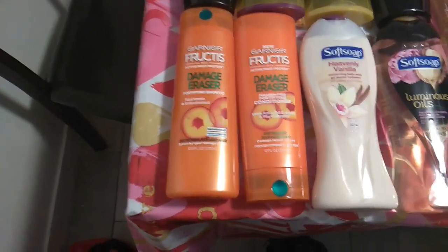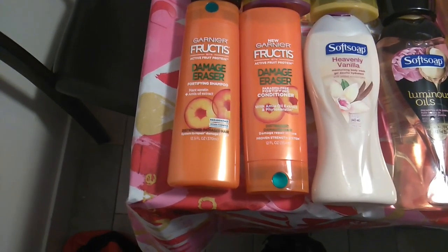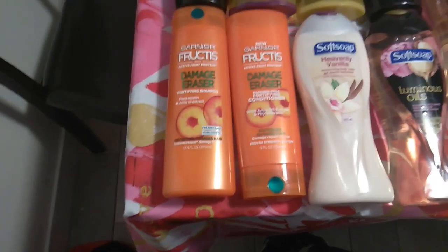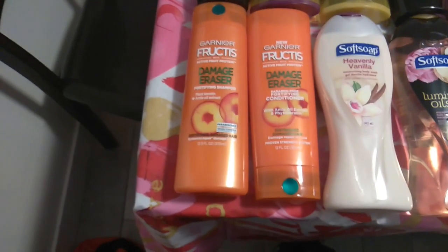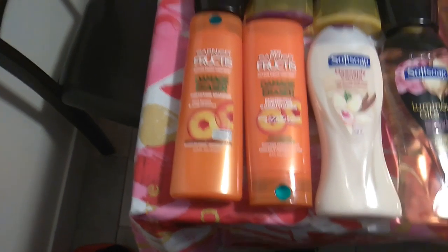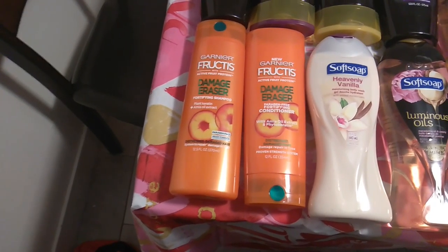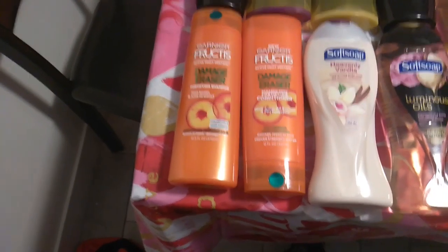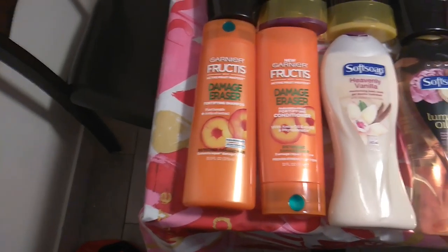Then I did the Garnier Fructis — they are two for $7. Buy two, get a $4 extra care buck. I had a $4 off of two coupon from the 1/19 inserts, but it beeped and would not scan. So the cashier adjusted them down to $1.99 and $1.01 to reflect the balance after the coupon. I got back $4 in extra care bucks, which made those free, plus a dollar moneymaker.